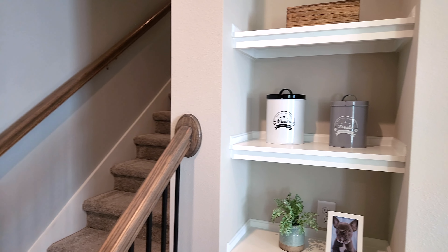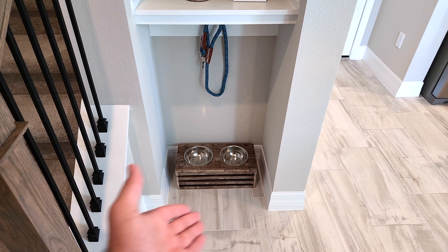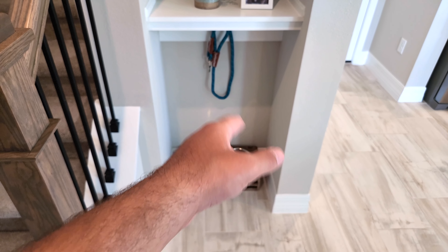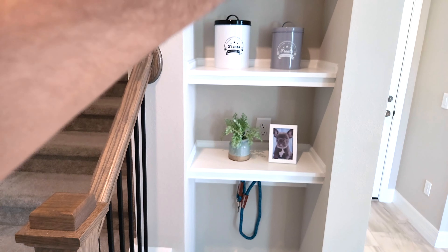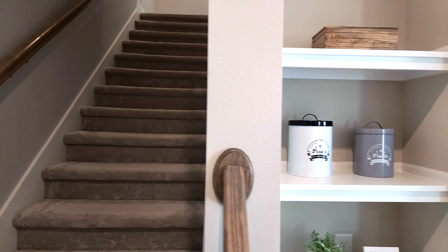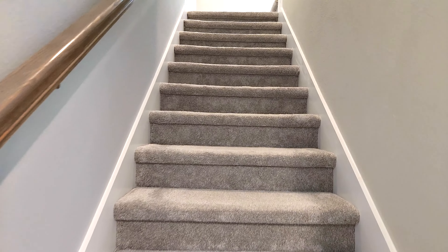I do like how they did this little niche here. You can do little things — that's a perfect spot to put the dog bowls. And you got an outlet right there, so you can make that a good spot to charge your phones or put something electronic there. It's a pretty cool spot to drop your keys and mail. Definitely good thinking there. Let's go upstairs where we got four bedrooms.